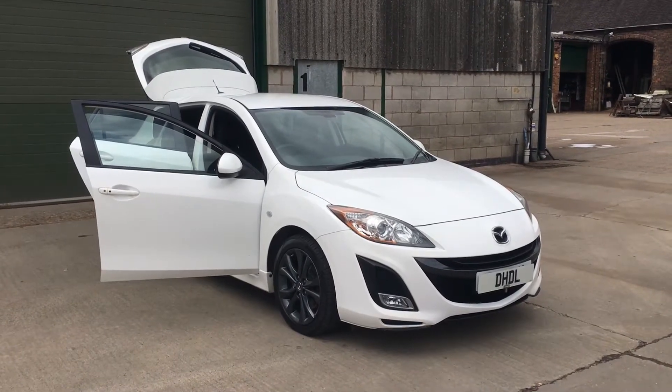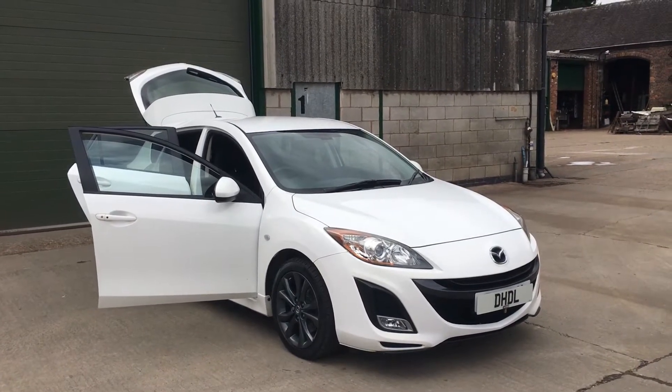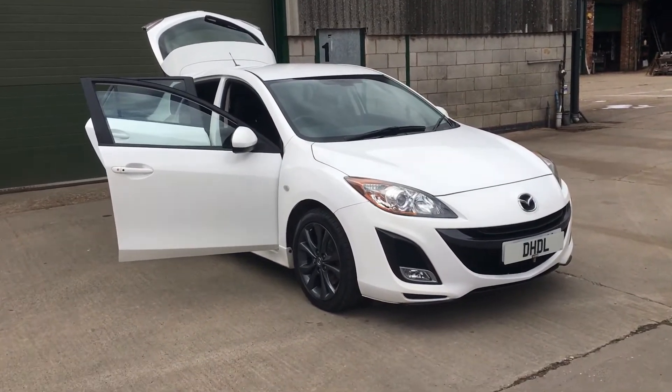Welcome to DHTL Automotive. We've just got into stock this 2011 Mazda 3 2.2 diesel Sport.